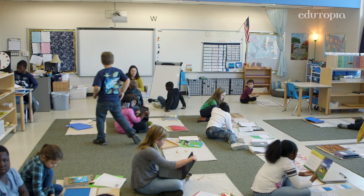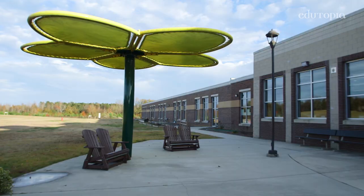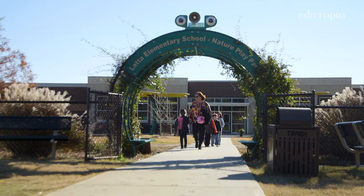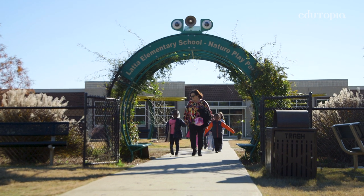When we were designing this building, we knew that we would like for this to be a Montessori school. We needed large classrooms and, of course, the big windows let the light in. Every classroom has access to the outdoors.